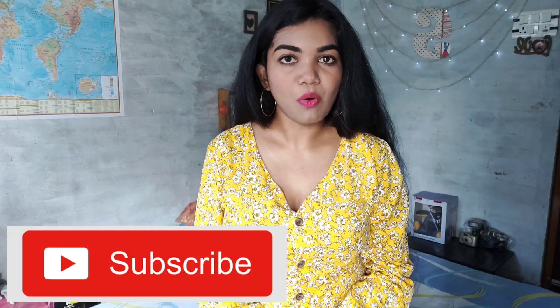Today's video is a Myntra haul video. Myntra sale was until 19th to 22nd June, and I think it's over today. I have ordered some tops — some have arrived. This video will be a Myntra haul in two parts. The first part is this one, in which I'm sharing some tops, and the second part will be uploaded really soon. Without any further ado, let's get into the video.